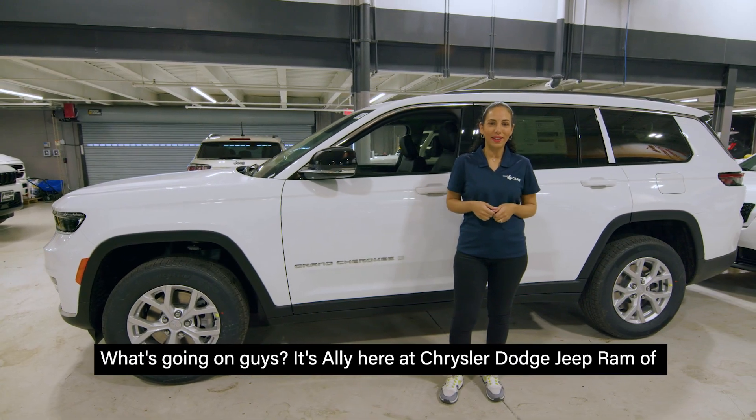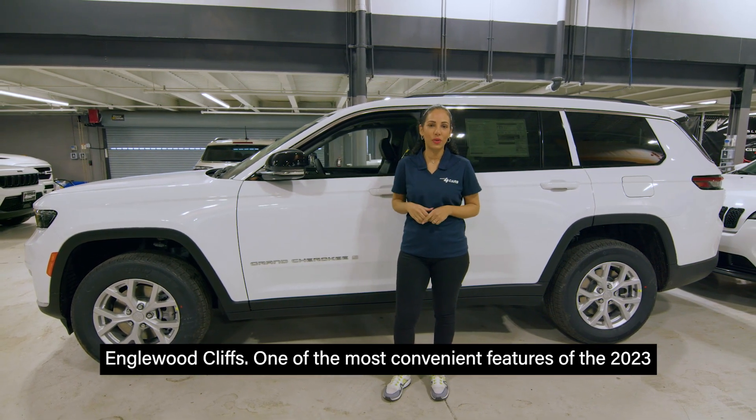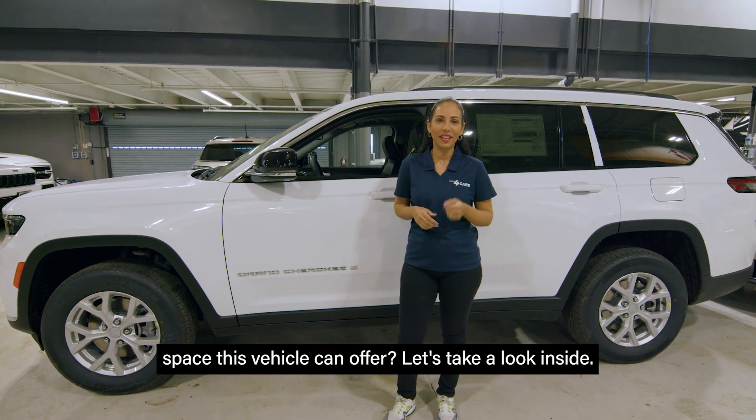What's going on guys? It's Ali here at Chrysler Dodge Jeep Ram of Englewood Cliffs. One of the most convenient features of the 2023 Jeep Grand Cherokee L is its flexible seating. Want to see how much space this vehicle can offer? Let's take a look inside.